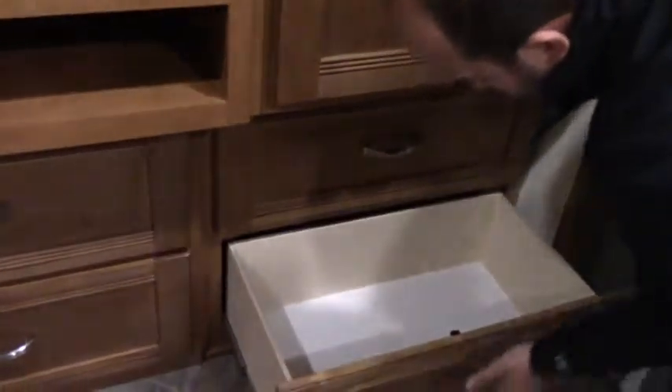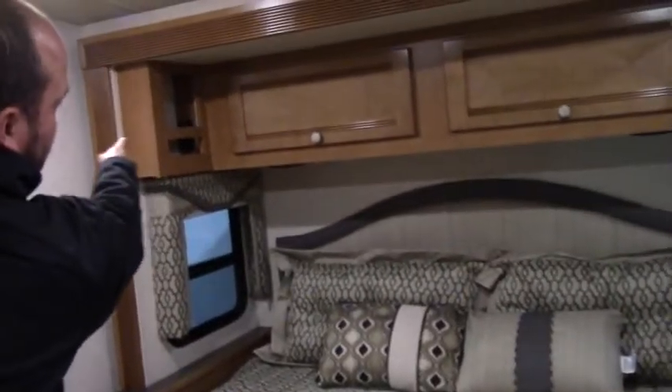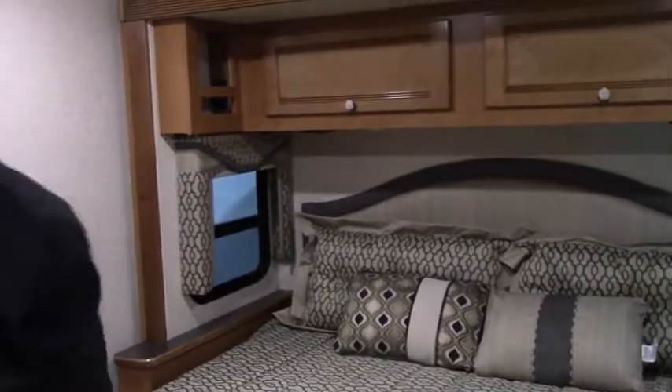And then you've got storage galore here as well, and then six drawers down low which are very deep — not minimal. Storage over the top, speakers underneath as well. Plugs on the side if you have a sleep apnea machine or just want to charge your cell phone. And then back here is the full bath, so this is where you can have your shower and everything all at once — one and a half bath total.